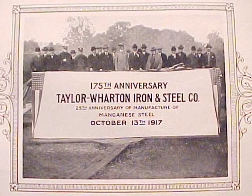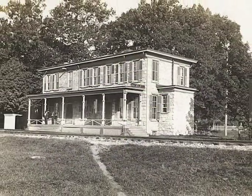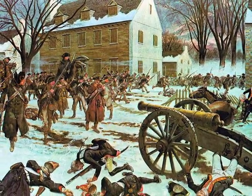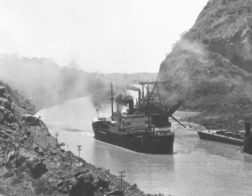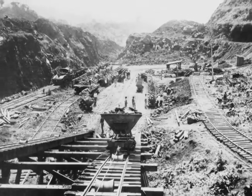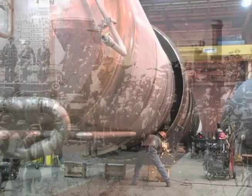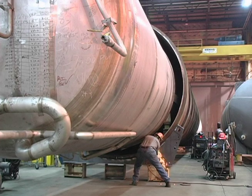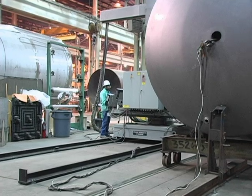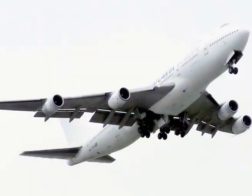The small metal working company that would eventually become Taylor Wharton began operation in 1742 and provided cannonballs to the Continental Army of George Washington. Since then, the company has been involved in supplying material to aid in the construction of the Panama Canal, as well as the building of America's railroad system. Specializing in high-pressure cylinders for liquid and gas storage, the company has provided critical components to the aerospace industry, including NASA's space program and Boeing aircraft.